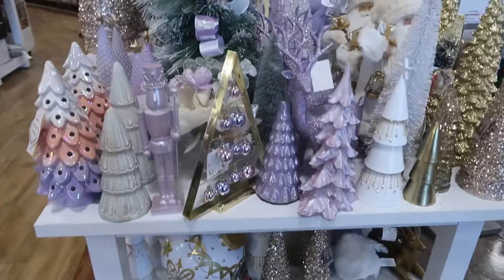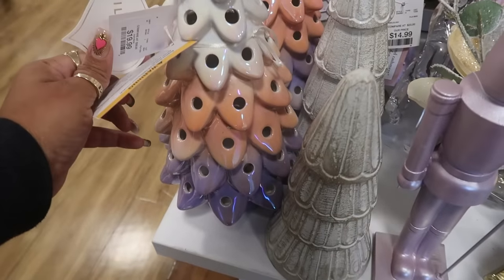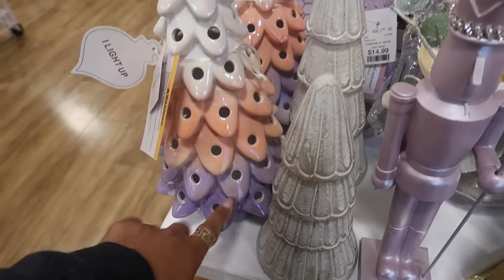Hey, welcome back! We are in Home Goods and this table has some of their purple stuff on it. Look at this tree for $20 — I like the purple on the bottom.